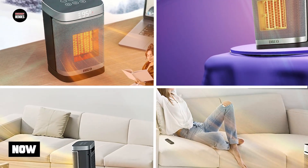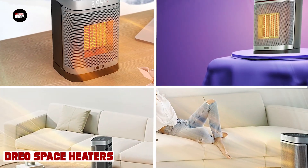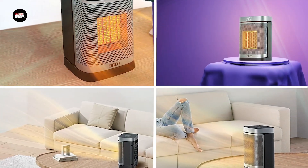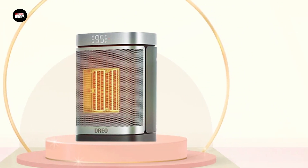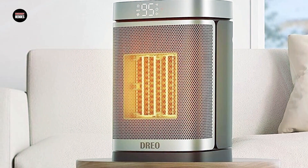Moving on to number two: Driospace Heaters. Driospace heaters are a popular choice for those looking for an efficient and reliable heating solution. These heaters come equipped with advanced heating technologies that help to quickly and evenly distribute heat throughout the room. They are also designed with safety in mind, featuring tip-over protection and overheat protection.